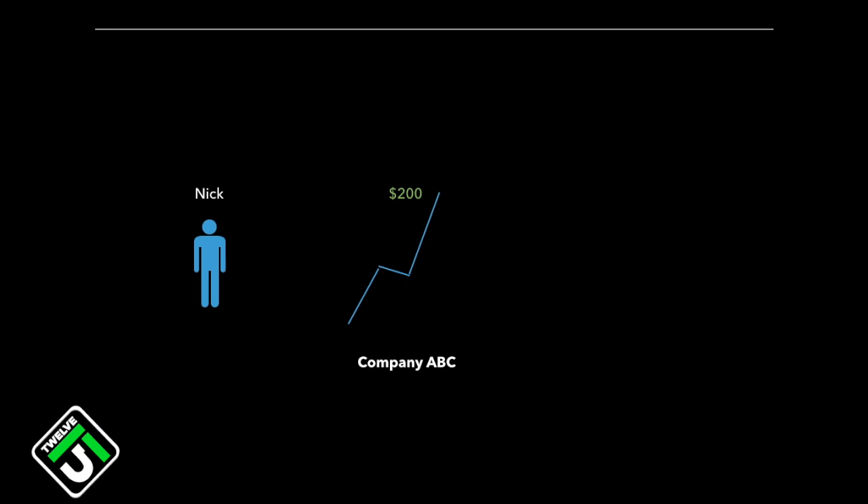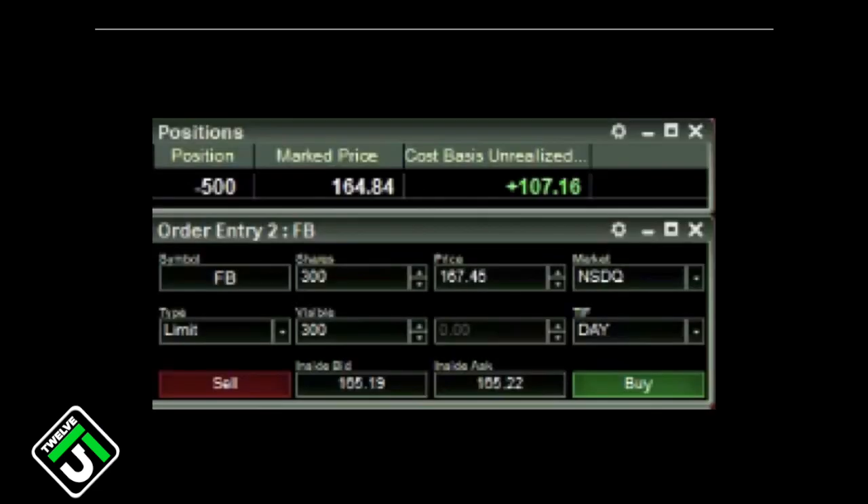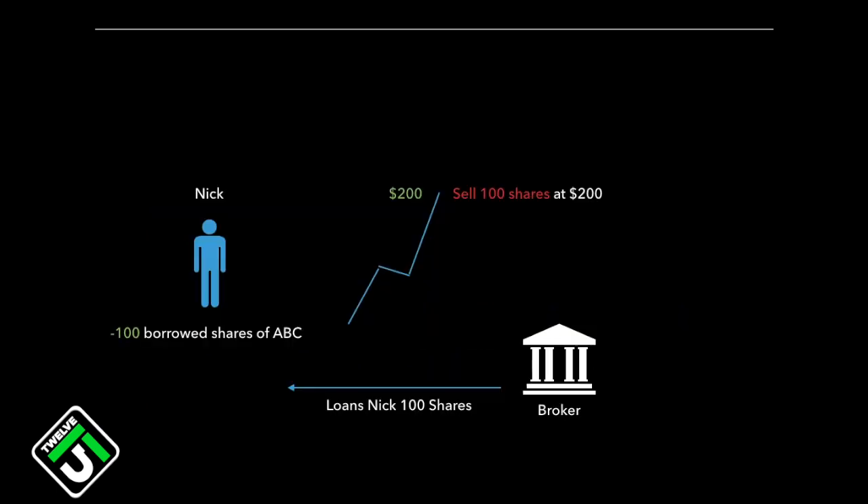And this is how we profit from shorting. Let's say Nick thinks that the current price of company ABC at $200 is way too high. He believes that the price will fall, so he wants to short 100 shares. He first needs to borrow the shares from his broker. So the broker loans Nick 100 shares of company ABC. Notice when Nick gets his shares, it is displayed as a negative number. This is a screenshot from back when I shorted stocks all the time — notice inside the position box it's a negative number, indicating a short position of 500 shares. The negative number indicates that I have borrowed the shares. So what Nick needs to do is sell the shares first, since these are already purchased shares by somebody else. Nick sells the shares at $200 with the anticipation that the price will go down.